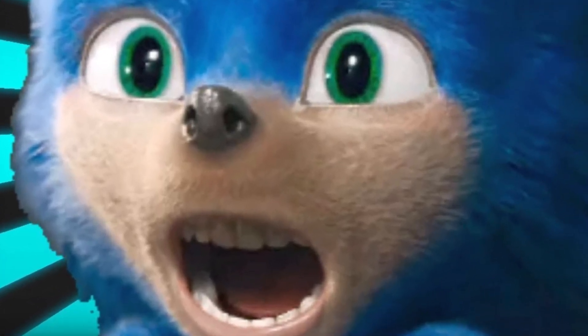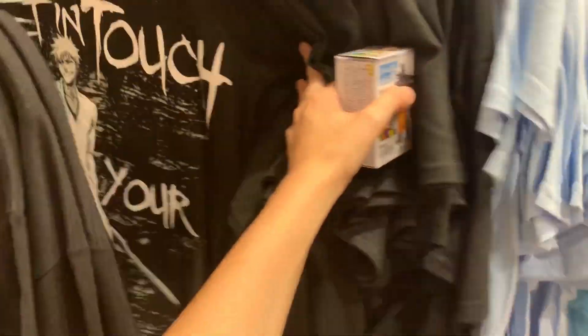Sonic - can't go wrong with Sonic. We got Naruto right here. Not too many Dragon Ball stuff though, as far as shirts go. I think the only Dragon Ball shirt they got is the Goku Symbol one.